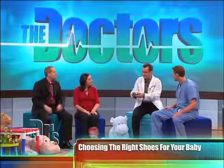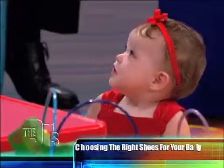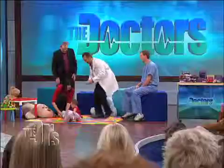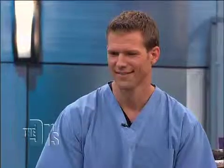A shoe I love — these are called pedi-peds. As you can see, it has all of that. These are great. It's nice and flexible, so she can still feel the ground. Those shoes with the really thick soles that you can't even bend — you don't want those at all.